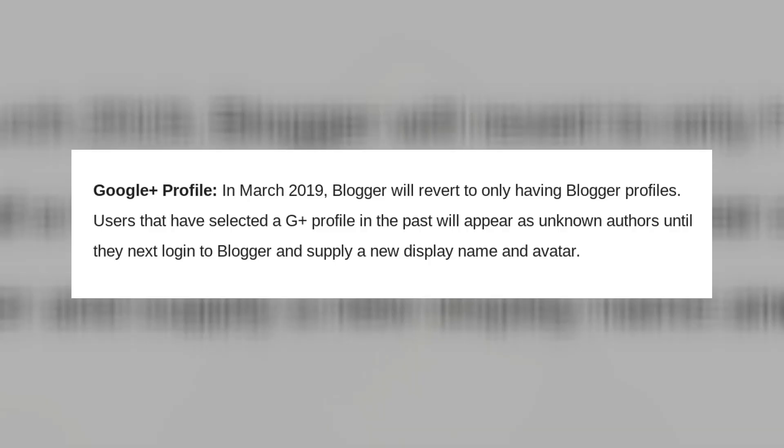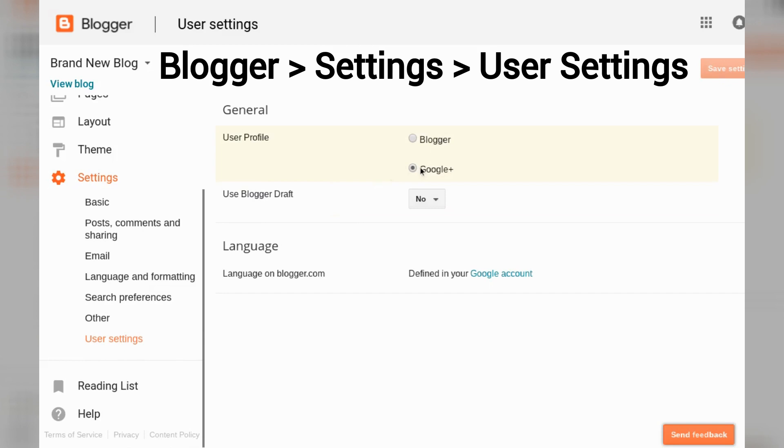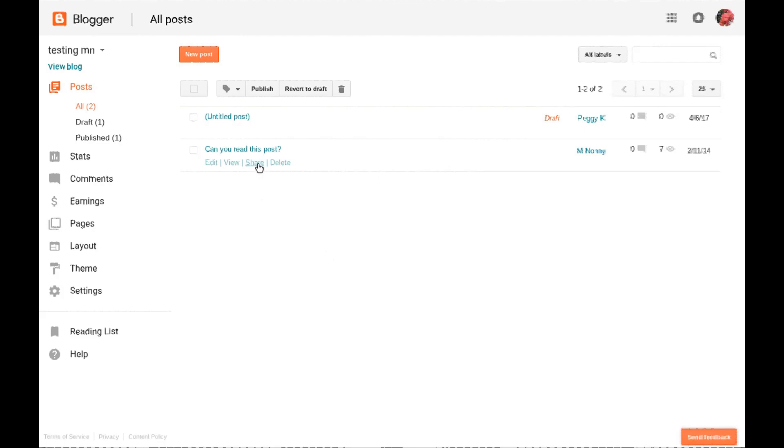The other thing that will be happening in March is Blogger will stop supporting Google Plus profiles. If you are using a Google Plus profile for Blogger you will be prompted to create a Blogger profile the next time you sign in after this change goes into effect. You can actually switch from a Google Plus profile to a Blogger profile right now if you want to — that may be easier. The only Google Plus feature that Blogger didn't mention was the share link that you see in your posts list in your Blogger account. That share link is for published blog posts and if you click it, it creates a Google Plus post.